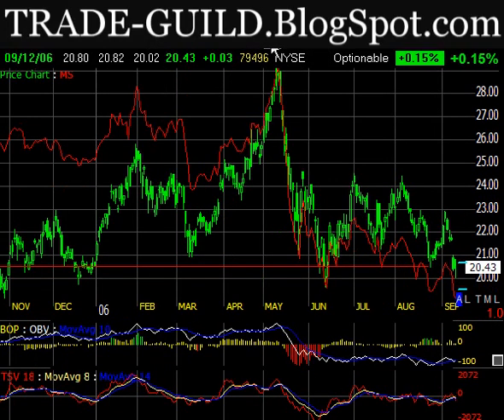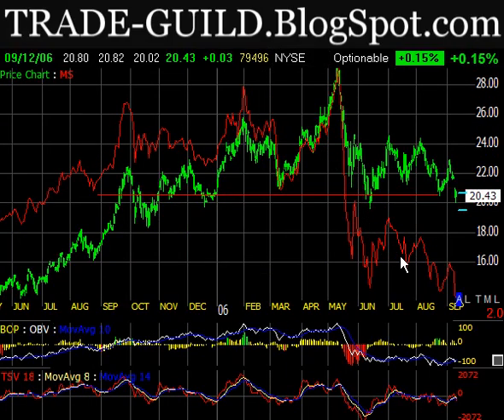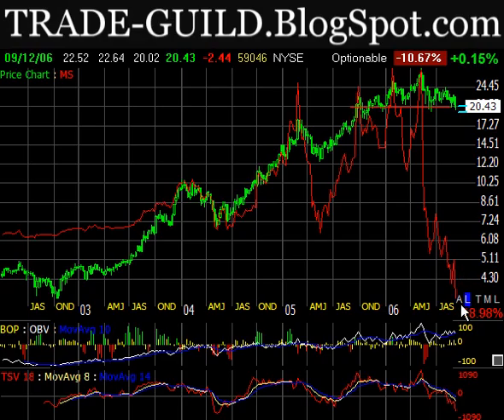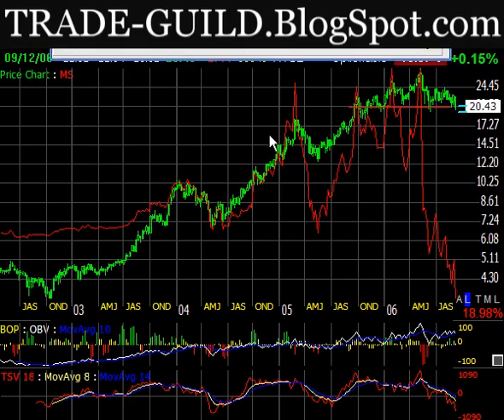Looking at the indicators: MoneyStream has really come unglued from the trend — it should be up with price, but it's in a leading divergence. TSV is doing the same thing, just doing a belly crawl. There's clear distribution occurring. Looking at three- and five-day charts — and it's good to look at multiple time frames, especially longer ones — MoneyStream looks even worse, hitting new multi-year lows. The short interest ratio is about two days to cover, so there's not a big short position here and not much likelihood of a short squeeze. That helps the short case.